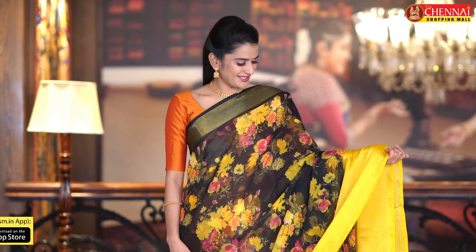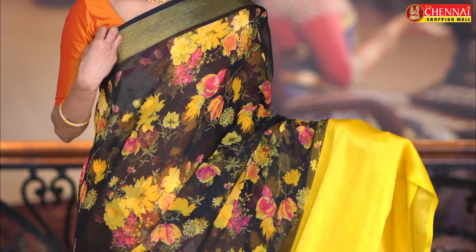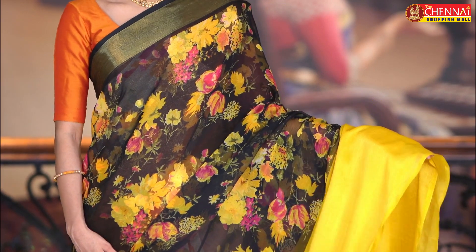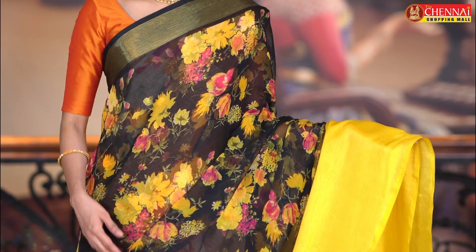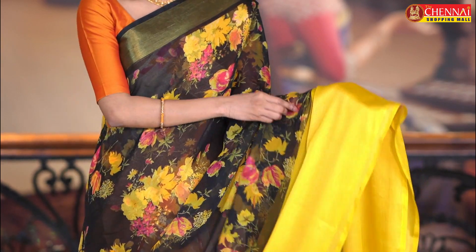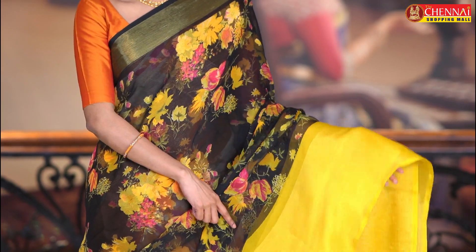Eros Chupinche Saris — first sari fabric is chiffon, and the color combination is black and yellow, a very very bright color combination. All over the body the floral print is very clear and bright because of yellow and pink color flowers. And on both sides, we have a brazo-weaving border, and a complete contrast brazo-weaving border, plain.